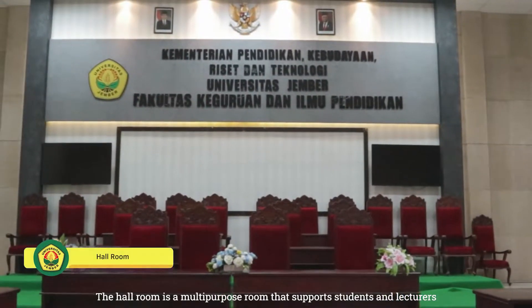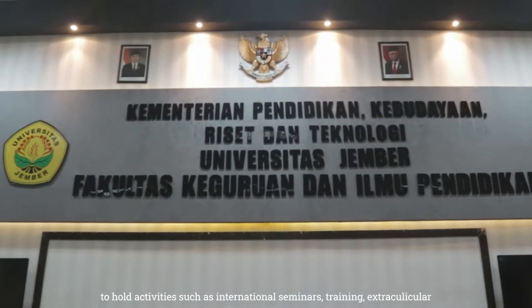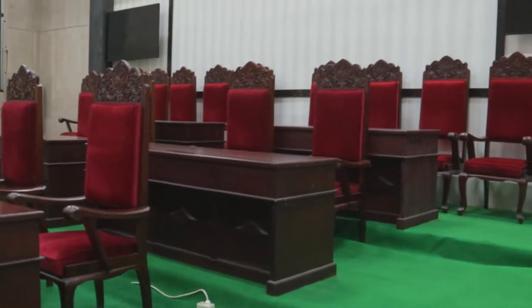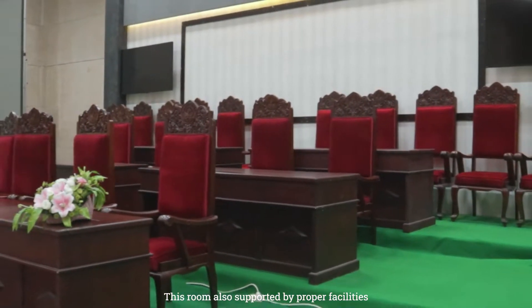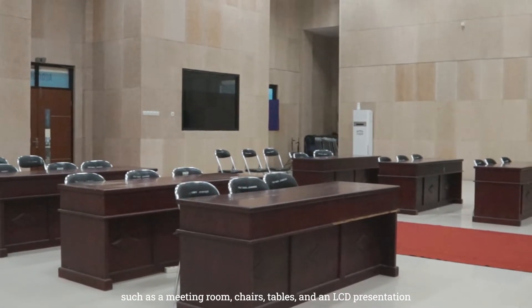The hall room is a multipurpose room that supports students and lecturers to hold activities such as international seminars, training, and extracurricular events. This room is also supported by proper facilities such as chairs, tables, and an LCD presentation.